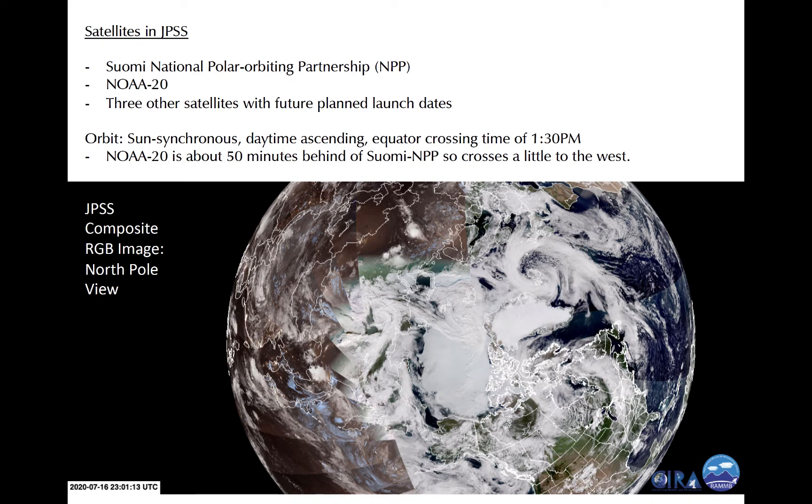The satellites are in daytime ascending orbits with equator crossing times of about 1:30 p.m. NOAA-20 lags Suomi NPP by about 50 minutes, such that the subsatellite nadir point of NOAA-20 is a little to the west of that of Suomi NPP. The satellites provide high-quality data in locations where GOES cannot, such as in high latitudes where the poles are observed once per hour. The addition of future satellites will increase the temporal resolution at the poles.